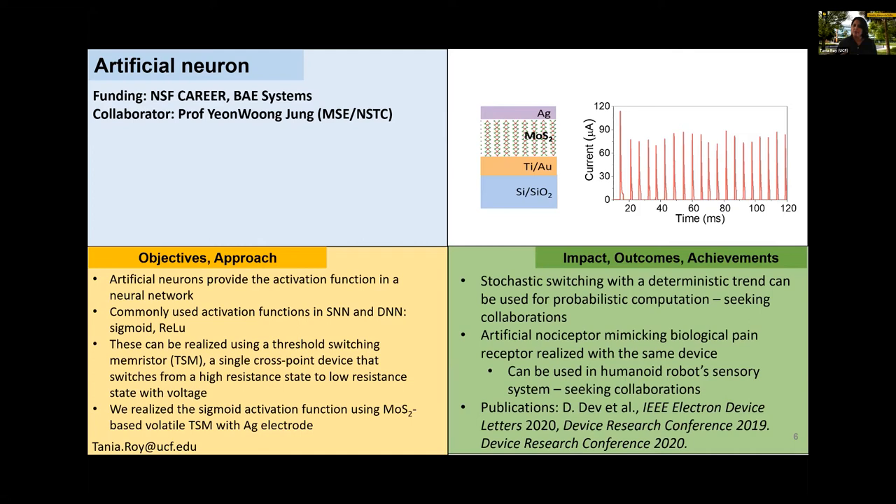These neurons are an important part of the neural network. Another factor for using two-dimensional materials is monolithic integration. Conventionally, synapses are made with one material system and neurons with CMOS-based or other systems, but heterogeneous integration is extremely expensive and presents issues of material compatibility, substrate compatibility, and temperature requirements for growth. Monolithic integration is the way to go, and that's what I proposed for the NSF Career Award — making synapses and neurons with the same material system to enable large-scale neural networks. Another factor: the switching in these devices is stochastic in time but with a deterministic trend. I'm seeking collaboration from people doing probabilistic computation to discuss how these device characteristics may be of use.